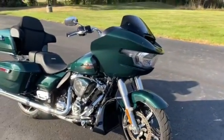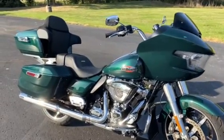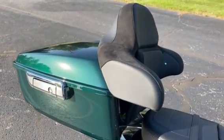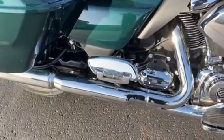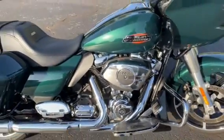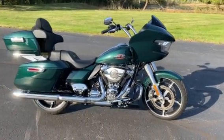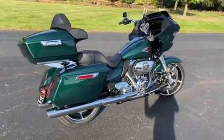This bike has installed by us — dealer installed — the Harley-Davidson long haul package, which consists of the tour pack, the backrest, and also has the floorboards and the heel-toe shifter, the heel shifter part of that also. We had put that on here at Conrad's Harley-Davidson, and I just wanted to get this outside in the sun.